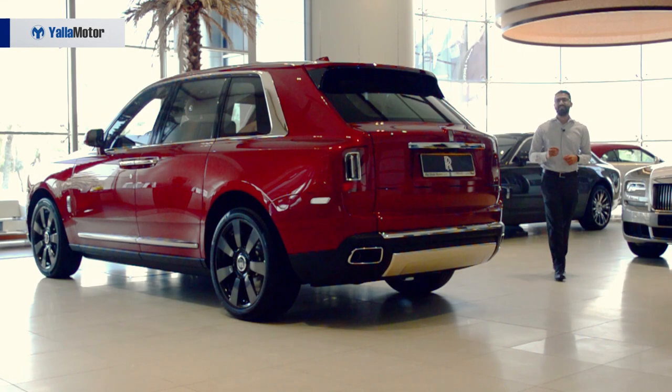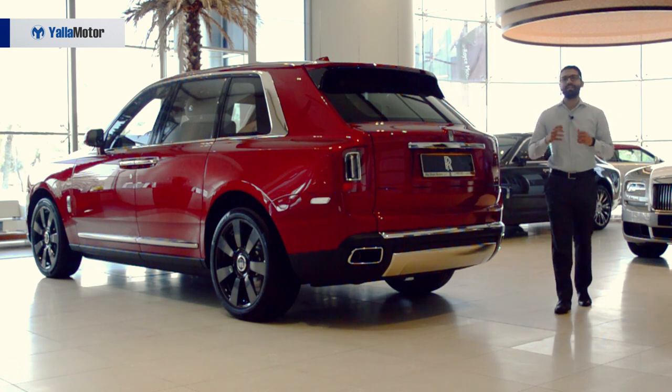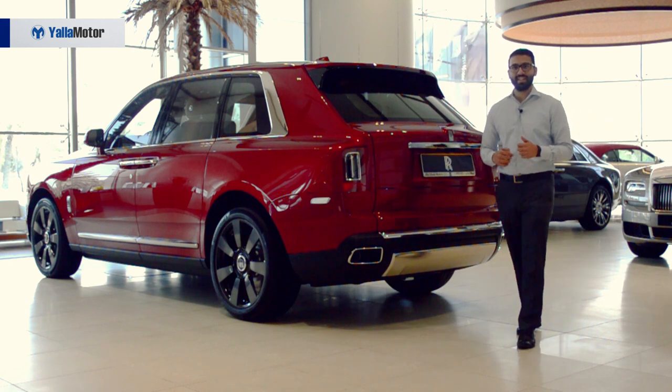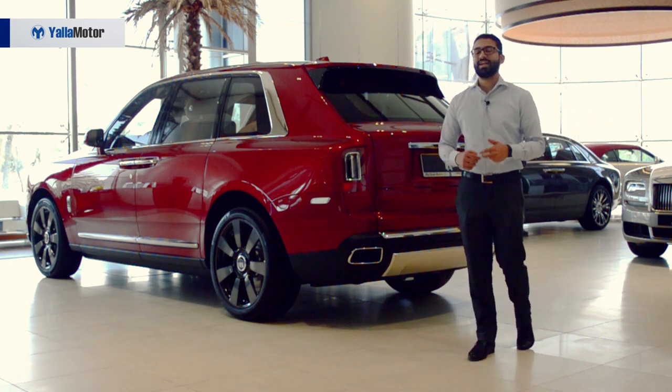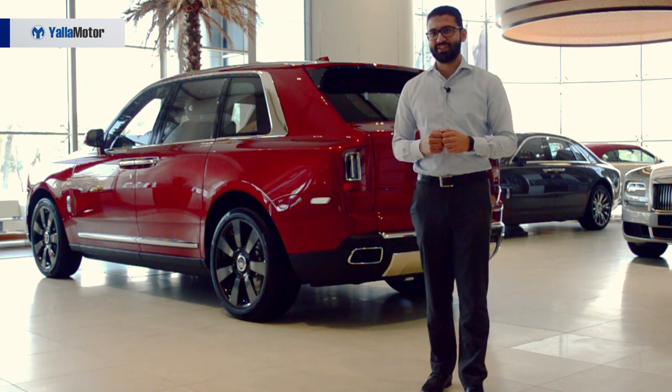Although the Cullinan did receive some slack for its blockish design, the fact is that it carries the brand into a new dimension — a dimension that is likely to see increased sales, greater popularity, and even more exclusivity. Is it what the Cayenne did for Porsche? I think so.